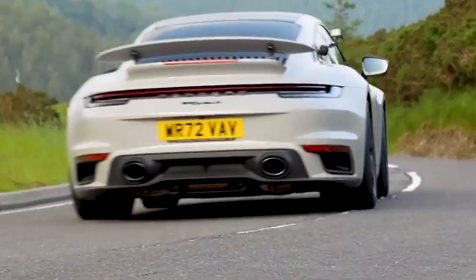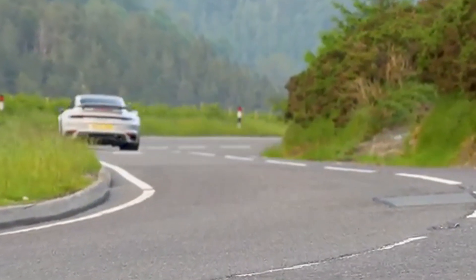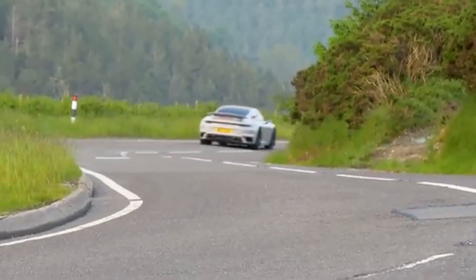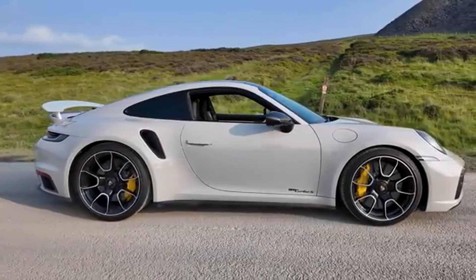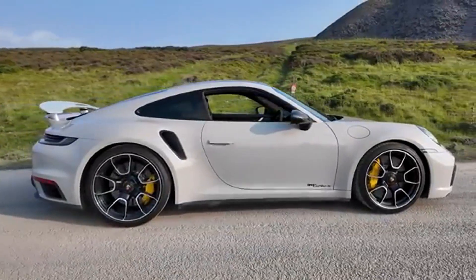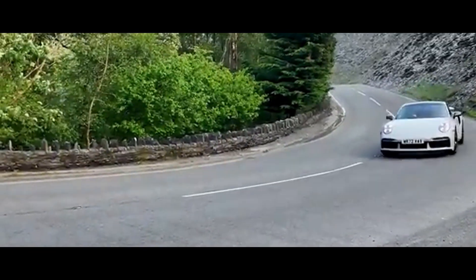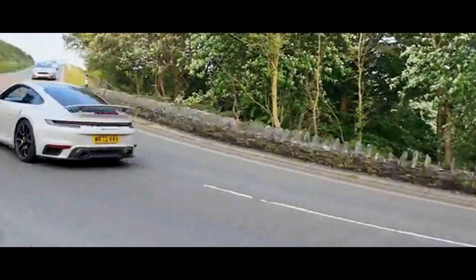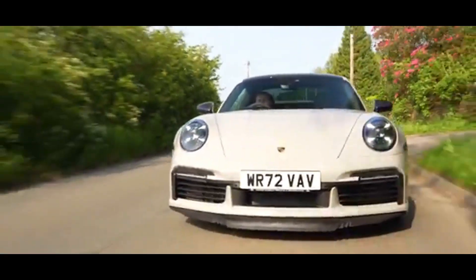But what makes the Turbo S truly extraordinary is its precision and control. Whether you're launching it on a drag strip or carving through winding mountain roads, it offers unrelenting power and unmatched stability. Systems like Porsche Active Suspension Management, PASM, and Dynamic Chassis Control make sure the car always feels planted. The Turbo S isn't just about raw power — it's about refinement.